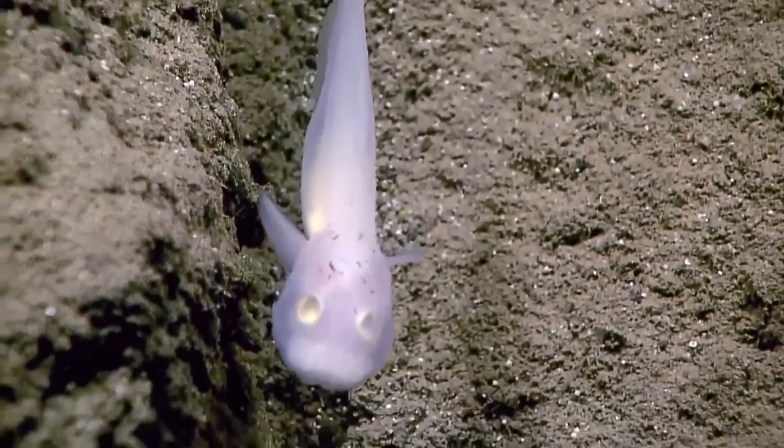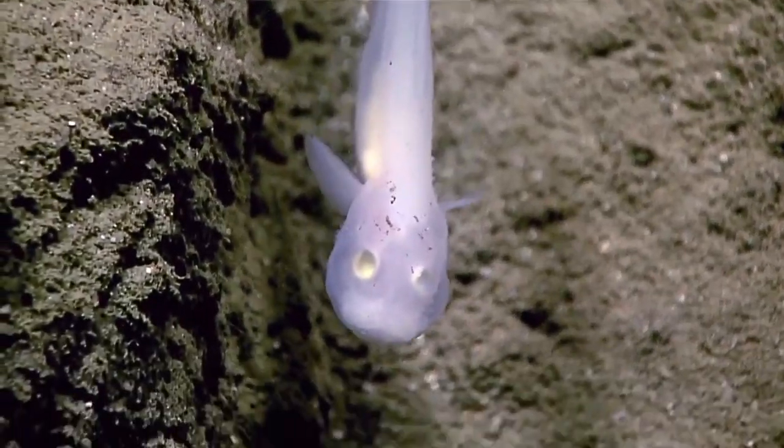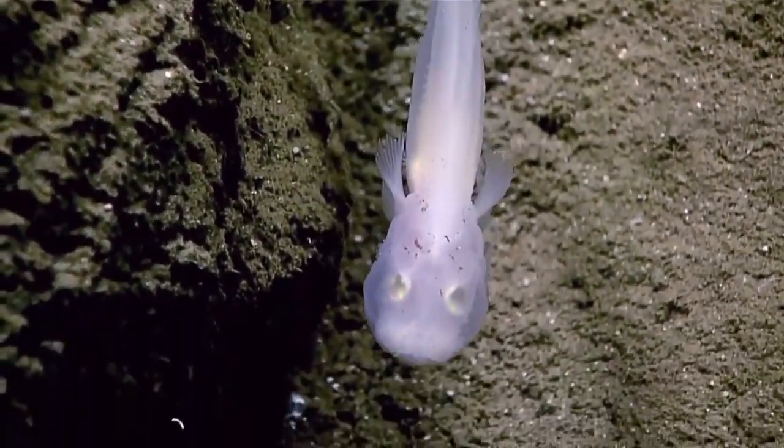A great deal of the life that exists is not necessarily in the form of the macrofauna and megafauna you see here, but in terms of benthic bacteria that live in the sediment and in the nodules.